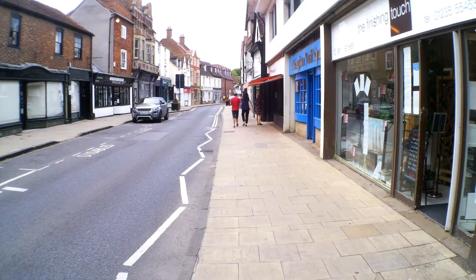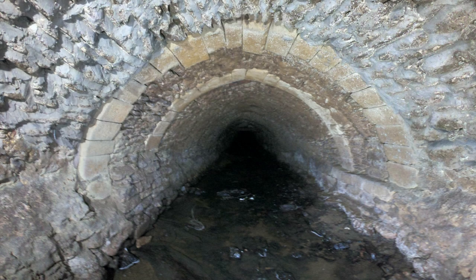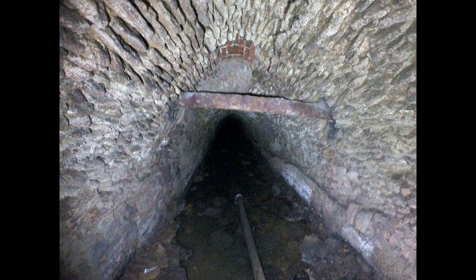Every single day, hundreds of Abingdon residents and visitors walking down this street walk over one of Abingdon's most fascinating but hidden pieces of history: the Sturt Street Culverts. This long underground passage brings the River Sturt through the town on its journey towards the Thames. It's completely hidden from view, and because of this, a lot of its history is not known. Welcome to Going Underground: the history of the Sturt Street Culverts.